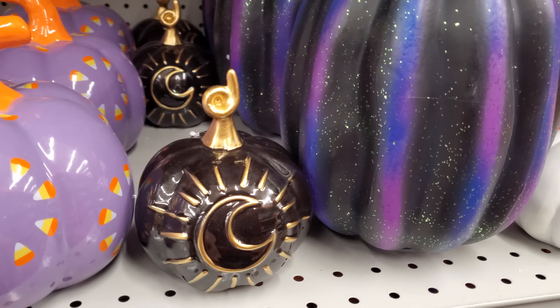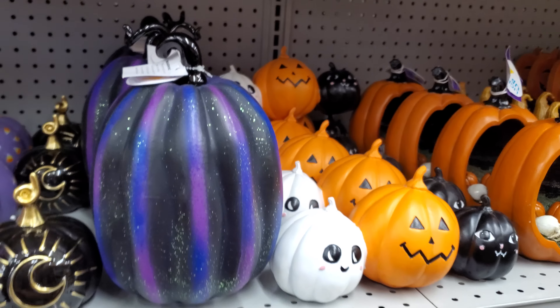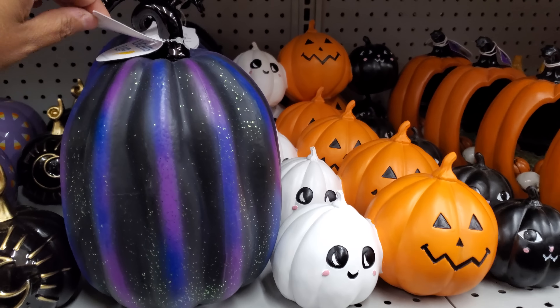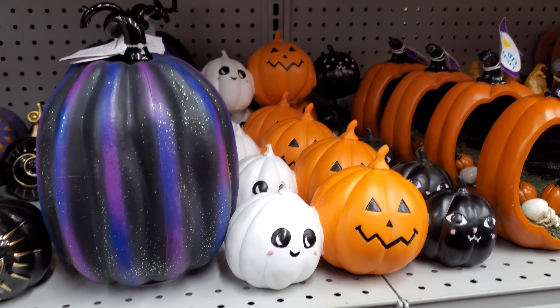Here's a little tiny one too — let's see, eight bucks. I don't know why I like that one! This one, that one, and this one — the galaxy one's kind of cool. It does light up though. How much is that one? $20.